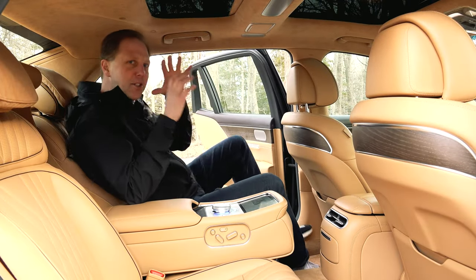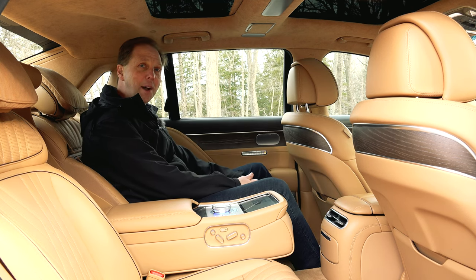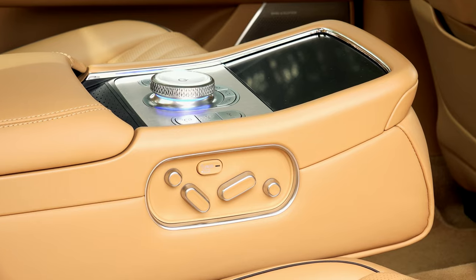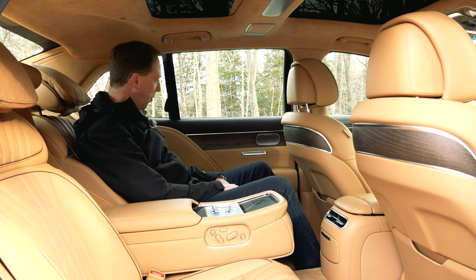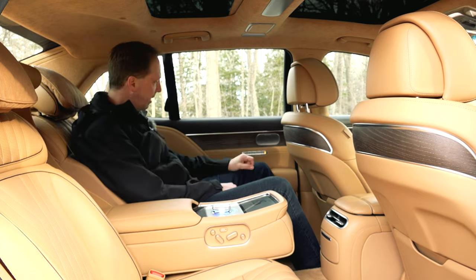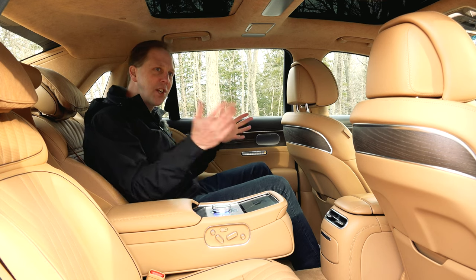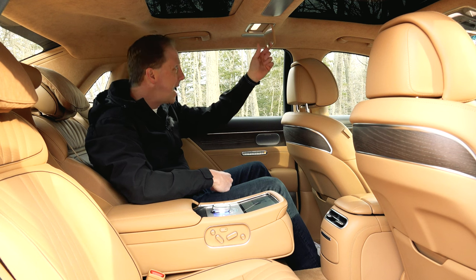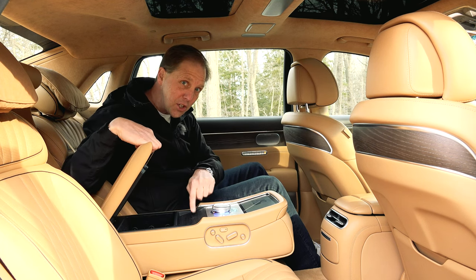The best part of the G90 just might be these rear seats. They are spectacular, and these power doors operate in the same manner as those up front — just press a button and they close for you. The seats are fully power operated; controls are located right here on the side of this fold-down armrest, including the headrests which have very nice pillows on them. You've got multiple memory settings, a rest mode with full recline, massage with multiple settings and programs, power sunshades on both side windows and the rear window, a shade up top, lighted vanity mirrors, a touchscreen for all kinds of functions, and a wireless device charger in the back.